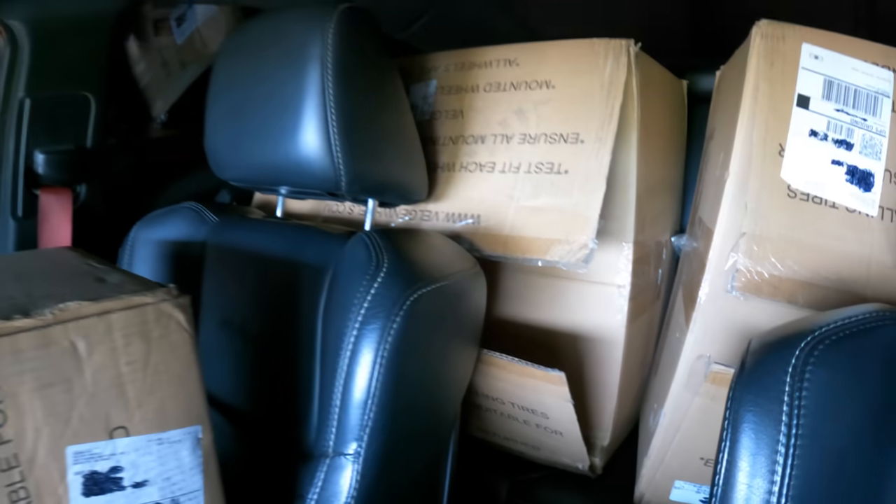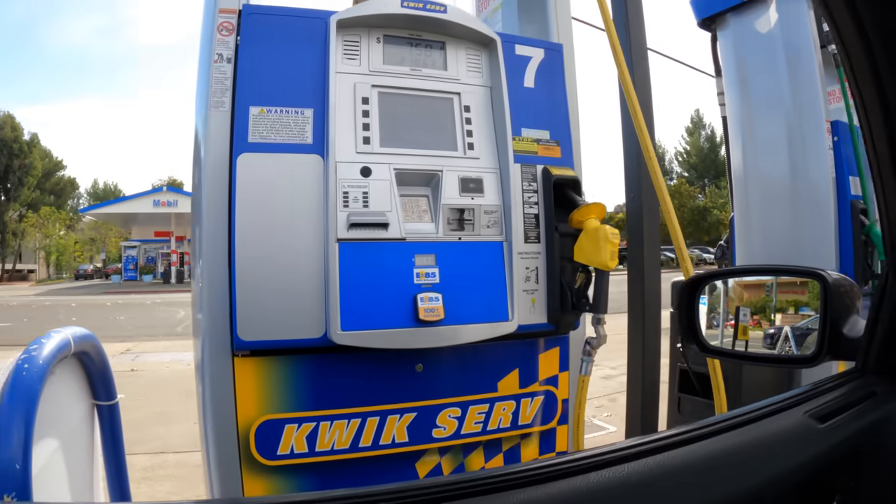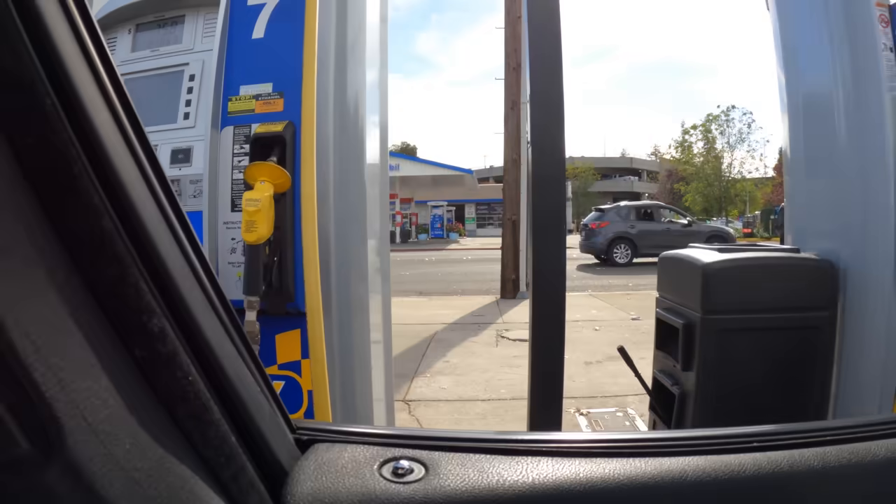As you guys can see, got them all loaded up — one in the passenger seat, two in the rear, and then one in the trunk. So if you guys ever wondered if you could fit four rims in a Hellcat Charger, now you know. Hopefully the pump is in order. Last time it was out of order, so I had to go to the one where it's like $5.